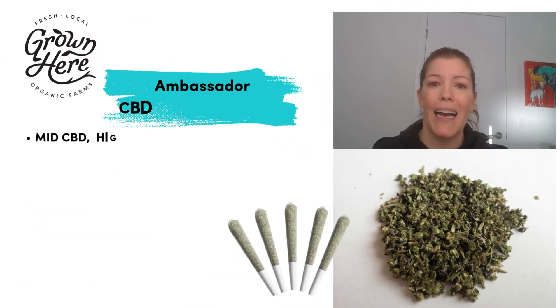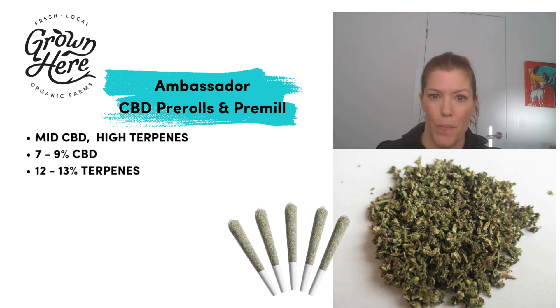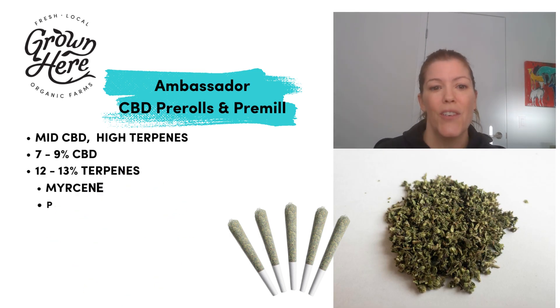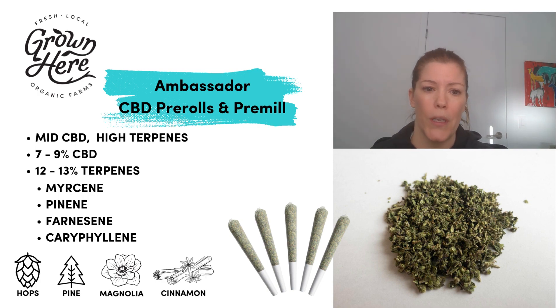Our Ambassador is a mid to high CBD, extremely high terpene flour — 7 to 9% CBD, 12 to 13% terpenes. You heard that right, 12 to 13%. Terpenes are myrcene, pinene, farnacene, and caryophyllene dominant, which is flavors of hops, pine, magnolia, and cinnamon.